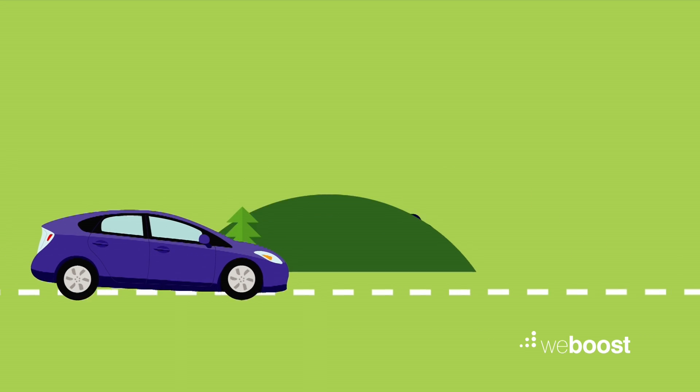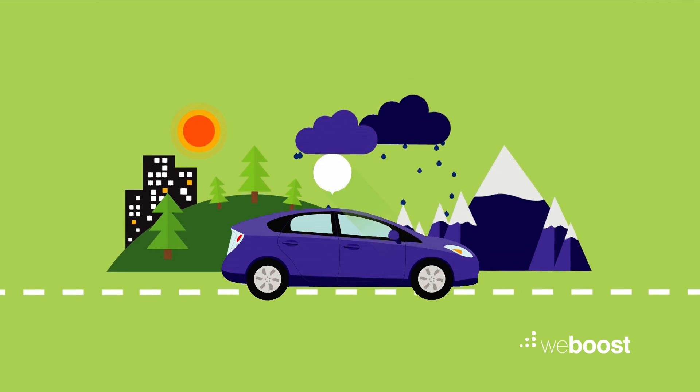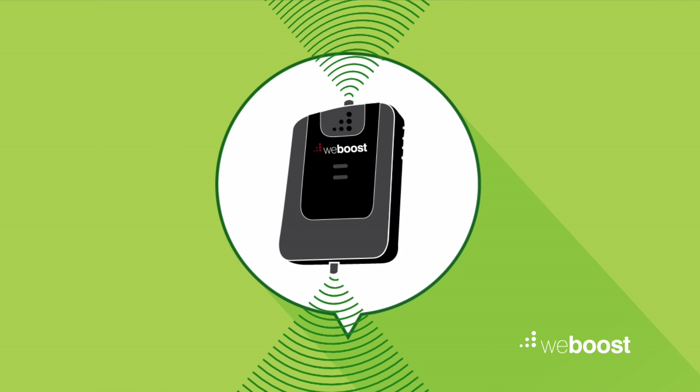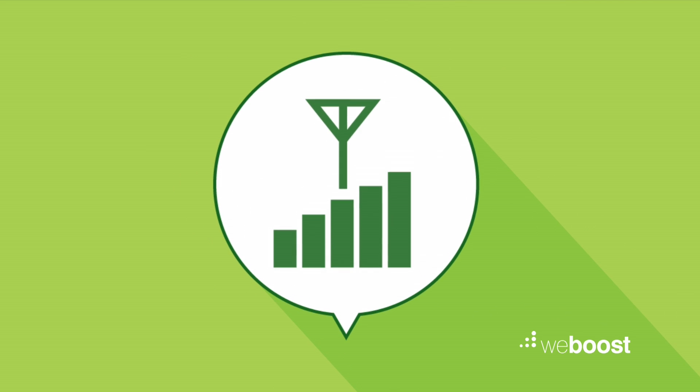That's where we come in — WeBoost, that is. To overcome these pesky obstacles, we've developed a cellular signal booster with specially tuned antennas and patented automatic gain control to give you stronger, more reliable signals.